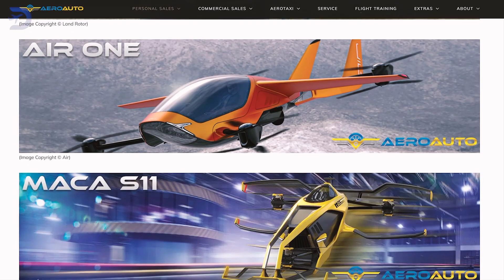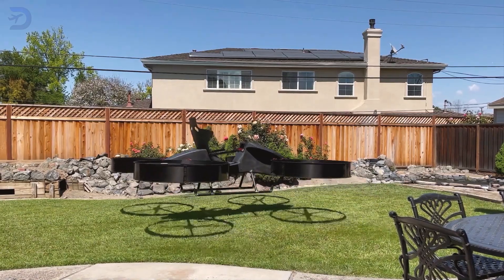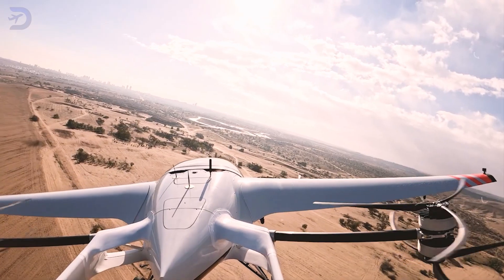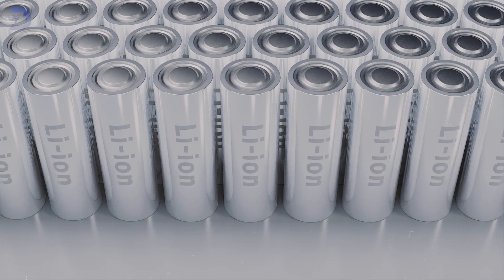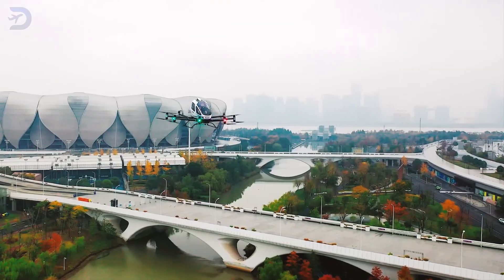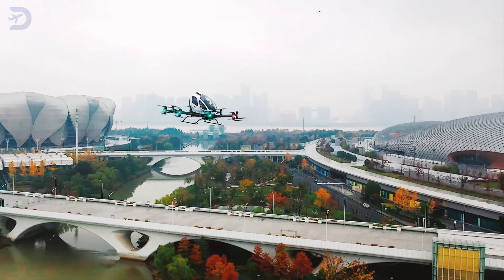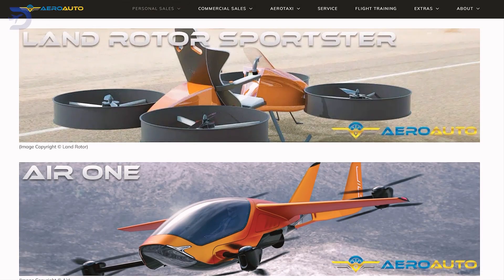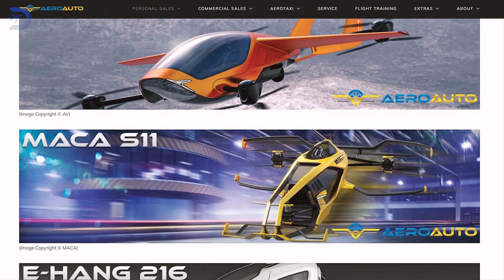AeroAuto offers a range of flying vehicles, from the single-passenger LandRotor Sportster to six-passenger, family-friendly models. These flying cars come equipped with lithium-ion batteries and can easily navigate congested city skies, helping people avoid traffic jams while contributing to zero-emission travel. Whether you're flying for fun or commuting, AeroAuto is ready to take you to new heights.